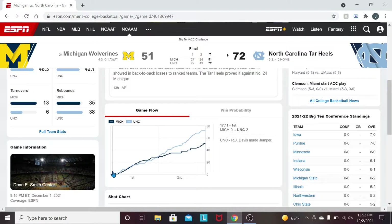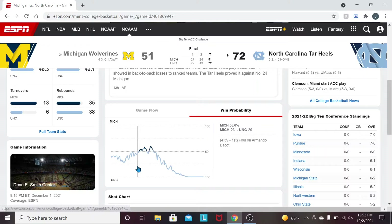The game flow chart, as you can see, for the most part in the first half was a very contested game. The second half, just absolutely blown up by the Tar Heels. Win probability started in Carolina's favor and went to Michigan for a little bit in the first half, and then Carolina brought it back in the second half, of course.